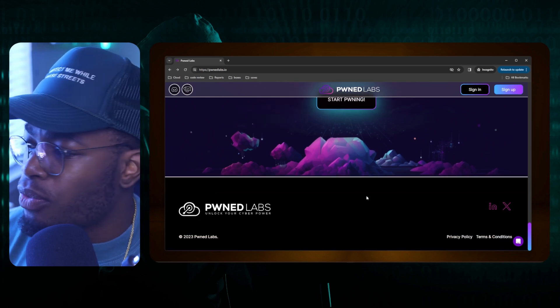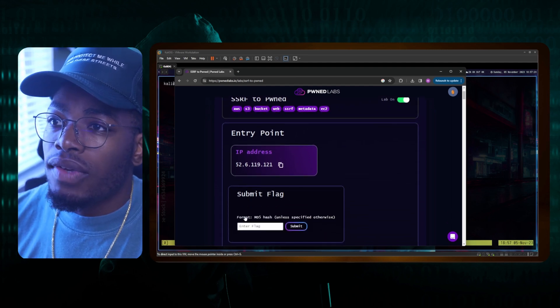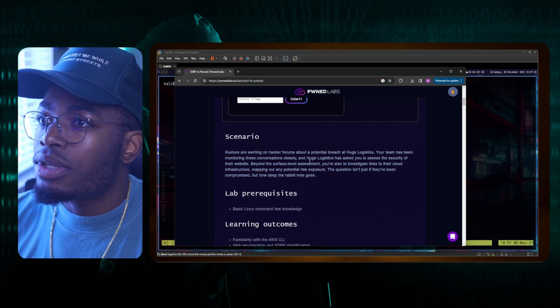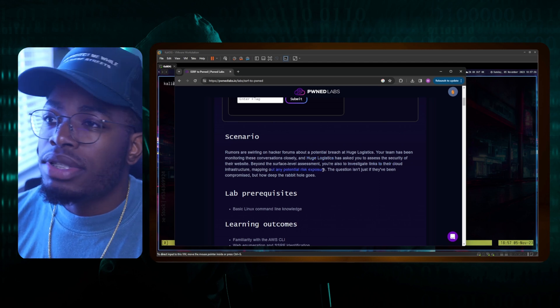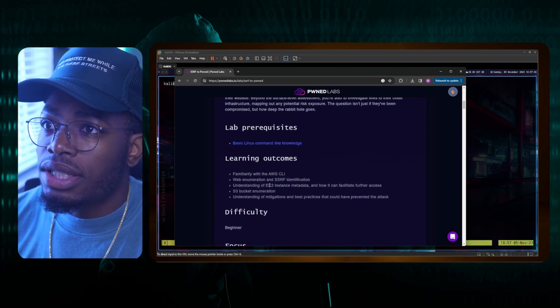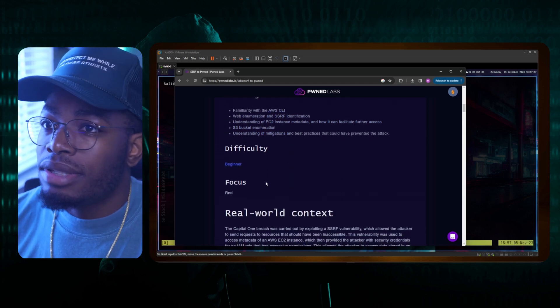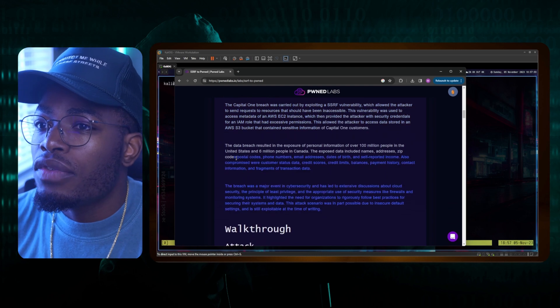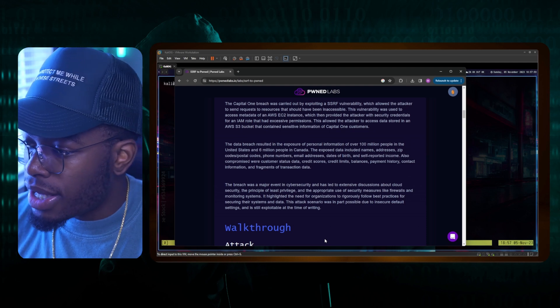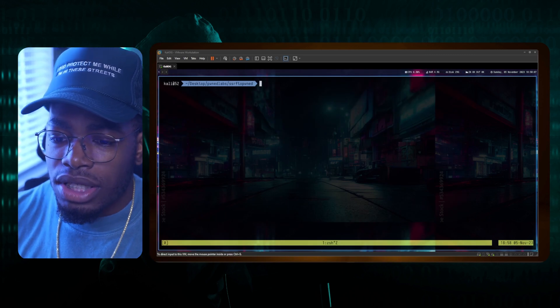We are going to jump straight into it. Let me launch my Kali instance and we can start hacking. This is the lab scenario we're going to be doing — you turn the lab on, get an entry point, and have to submit a flag to complete. We are going to be hacking into a company called UG Logistics, mapping out a lot of stuff, investigating links to the cloud infrastructure, and mapping out any potential risk exposure. The learning outcomes include understanding EC2 instance metadata service and the AWS CLI. Difficulty is beginner and the focus is red team. They also give us the real-world context, which was the 2019 Capital One breach. We have an IP address, so we're going to get started.